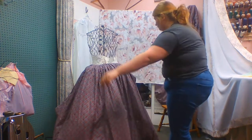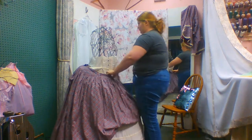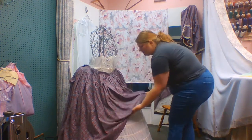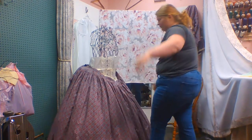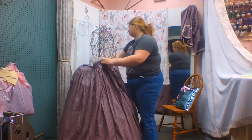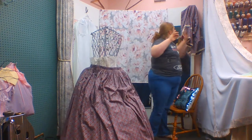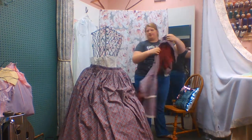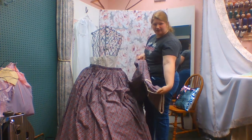A lot of times women had more than one person helping them get dressed because of all these layers, because it's very hard to get dressed. So I'll just pull that back — there's the bottom, there's the top. You can see the lace on the sleeves to show that it's an evening dress.